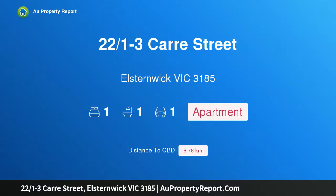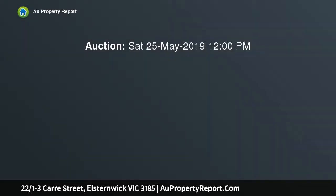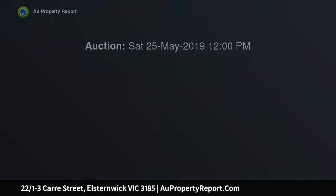Hi, I am glad to introduce property 22/1 minus 3 Car Street, Elstonwick, Victoria 3185. Urban chic with a village vibe — a sophisticated statement in contemporary design contributes to the urban attitude of this one-bedroom apartment.